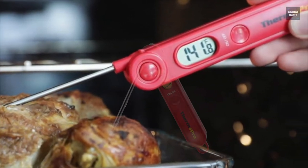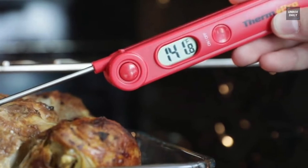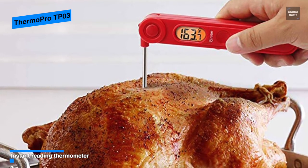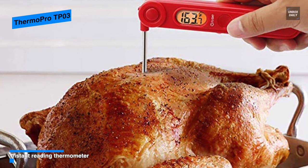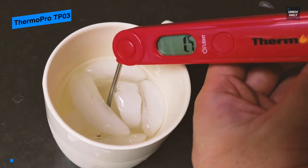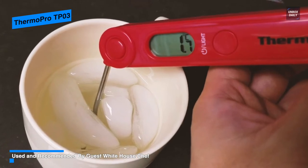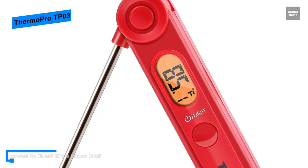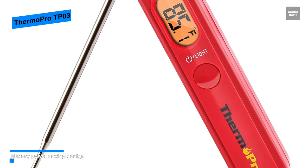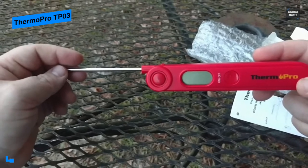The ThermoPro TP03 is a quality tool that comes in a compact size. Its stainless steel probe with a precision sensor can read the temperature in three to five seconds, accurate within 0.9 degrees. It features a foldable probe that locks into the base for portability and safety, and its included magnetic bag makes it easy to store. With a temperature range of 58 to 572 degrees Fahrenheit, you can use it for indoor and outdoor cooking, grilling, barbecue, and more. It has an LCD display with backlight for use day or night, is powered by a AAA battery, and can auto shut off if the readout stays on for 10 minutes.